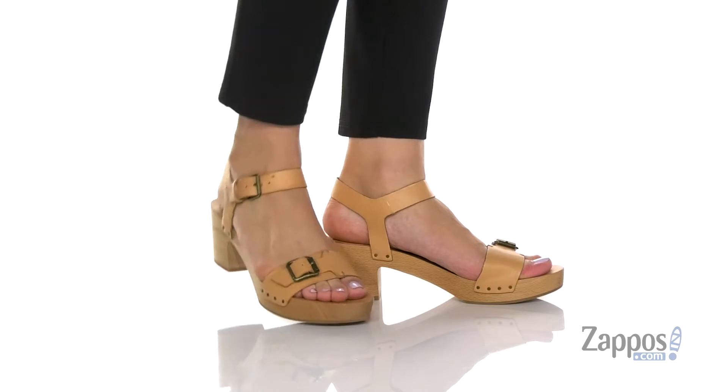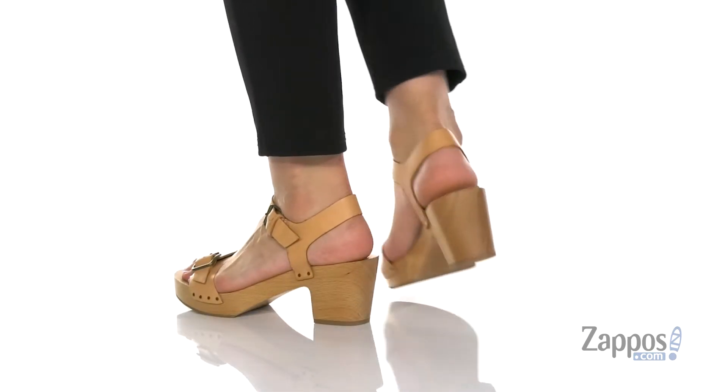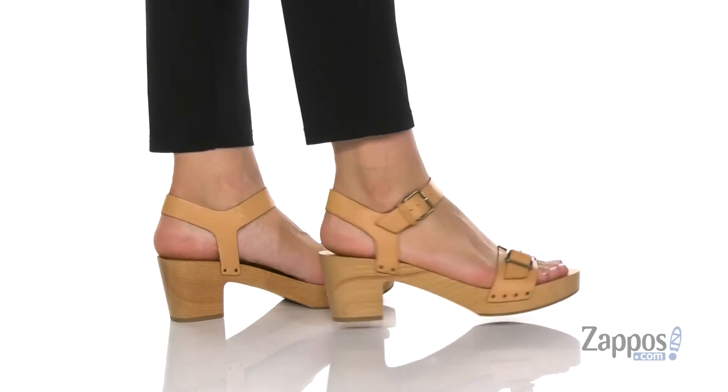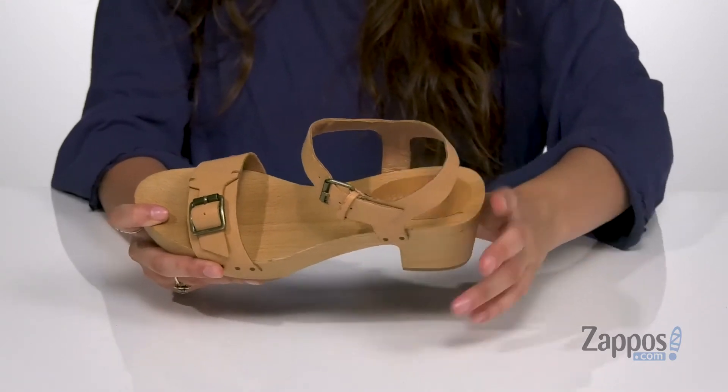I'm definitely getting major throwback vibes with these fun sandals. They're crafted with a smooth leather upper and they feature two different adjustable buckles so you can get that secure fit. There's a leather footbed patch for a little extra comfort.